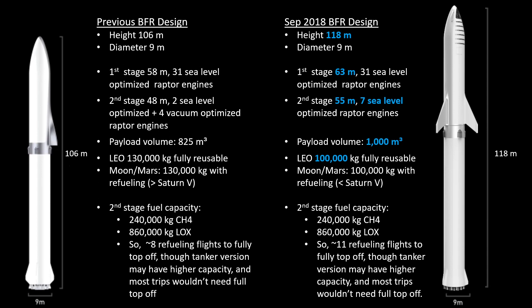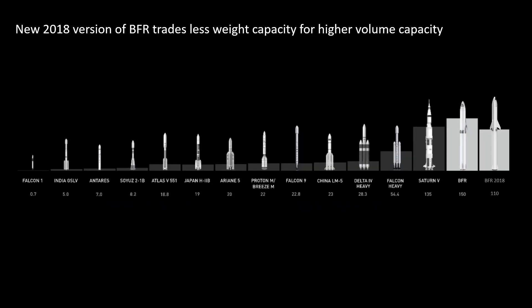In terms of how this stacks up compared to other rockets — I pulled a graphic from their 2017 presentation and added the new BFR design on the right-hand side. It does have a lower overall weight capacity than the Saturn V, of course. In terms of height, it is now the tallest of those. The SLS is not on the graphic, but those will be fairly similar in size to the old BFR design, and the new BFR design would be slightly higher than some SLS configurations. The BFR still has the largest volume capacity and one of the highest weight capacities for sending payload to low Earth orbit.